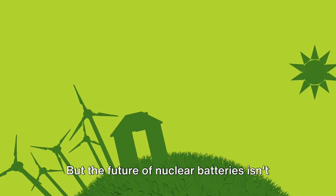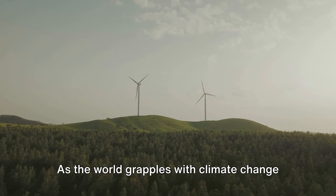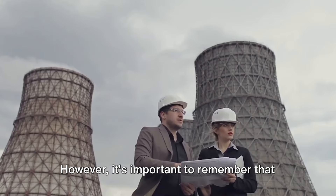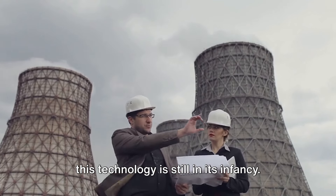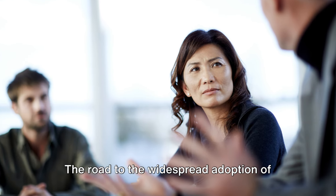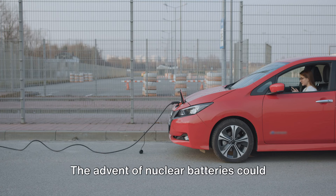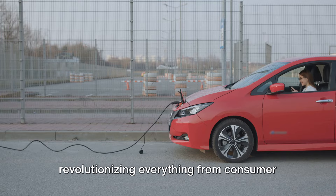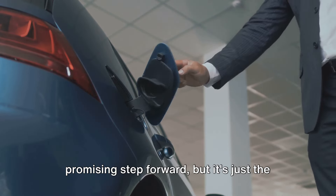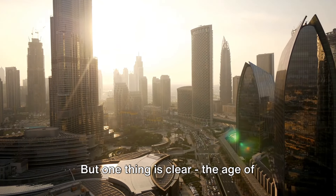But the future of nuclear batteries isn't just about convenience — it's about sustainability, about moving away from fossil fuels and towards cleaner, more efficient energy sources. As the world grapples with climate change and the urgent need to reduce carbon emissions, nuclear batteries could play a pivotal role in the energy revolution. However, this technology is still in its infancy, with hurdles to overcome from the safe handling of nuclear materials to public perception of nuclear power. The road to widespread adoption is likely to be long and fraught with challenges, yet the potential rewards are immense. The Chinese company's announcement is a promising step forward, but it's just the beginning of a much larger journey. Whether we'll all be charging our phones with nuclear power remains to be seen, but one thing is clear — the age of nuclear batteries is upon us.